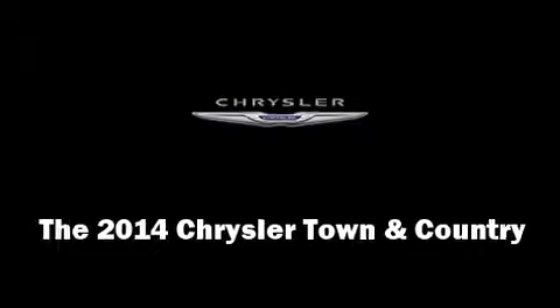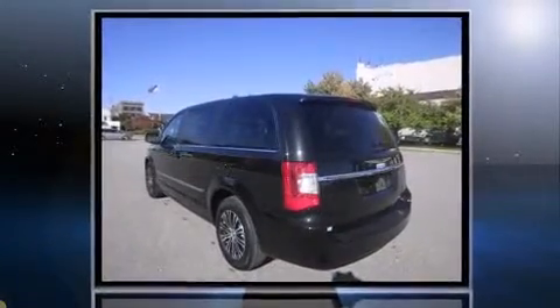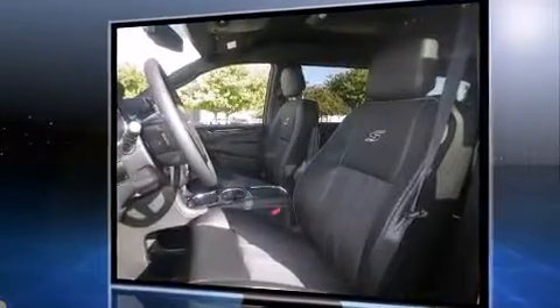The 2014 Chrysler Town and Country features a six-cylinder engine with more than 270 horsepower. For added security, dynamic stability control supplements the drivetrain, and Chrysler prioritized practicality, efficiency, and style by including one-touch window functionality.